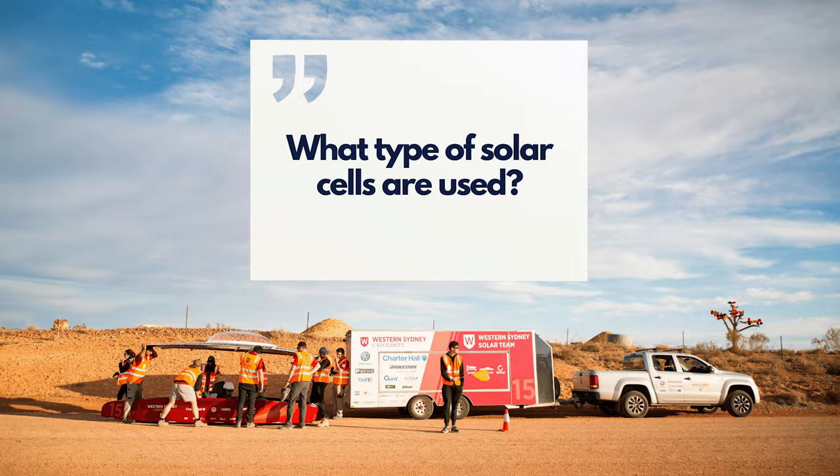Up until 2019, their previous cars used a silicon-based solar cell — like what you'd find on a standard household roof. In 2019, however, they switched to gallium arsenide solar cells, which are a space-grade cell. They're about 10 times more expensive than silicon cells, but also about 10% more efficient, allowing them to use fewer cells, shrink the size of the vehicle, centre the driver, and improve aerodynamics.